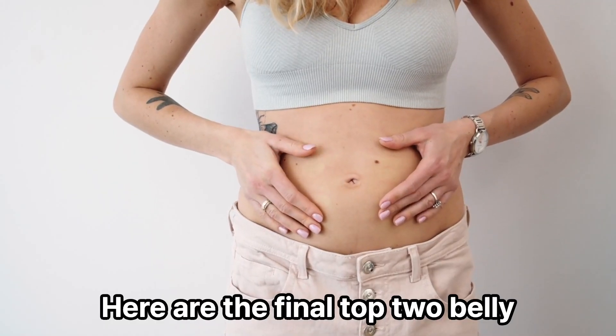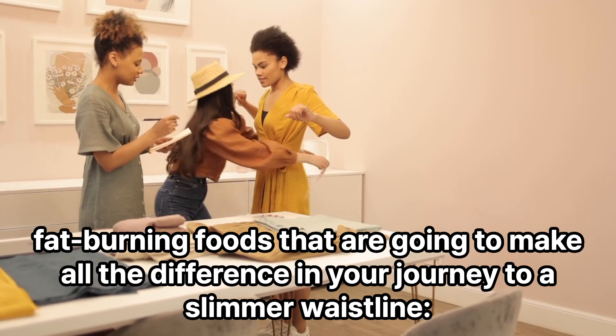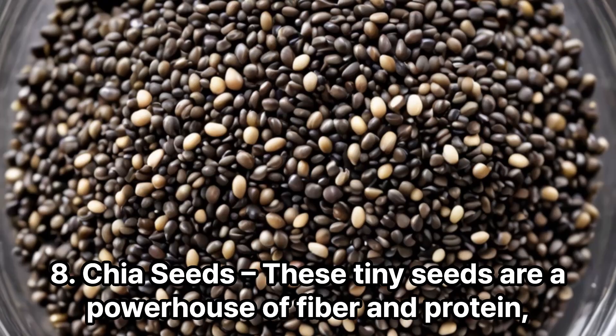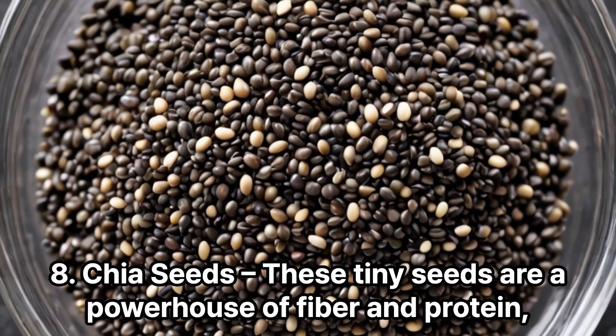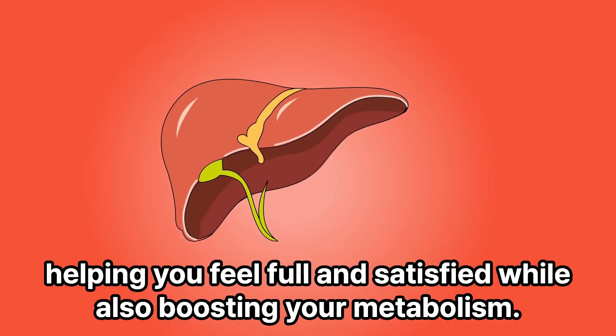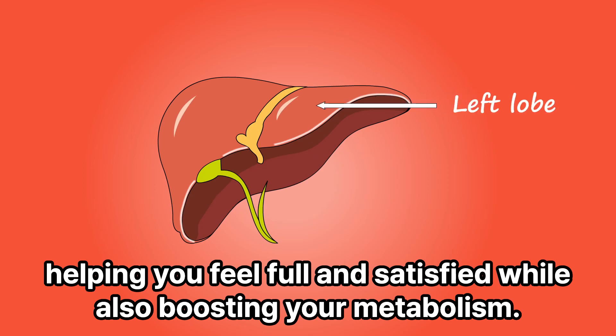Here are the final top 2 belly fat-burning foods that are going to make all the difference in your journey to a slimmer waistline. 8. Chia seeds — these tiny seeds are a powerhouse of fiber and protein, helping you feel full and satisfied while also boosting your metabolism.